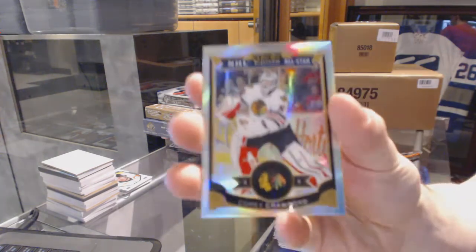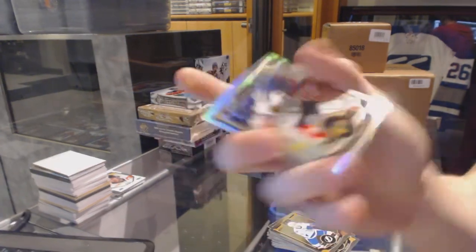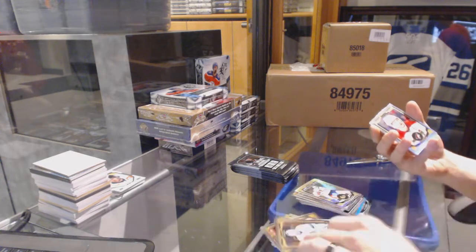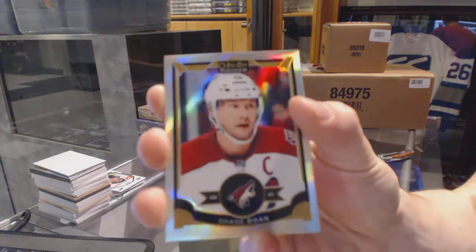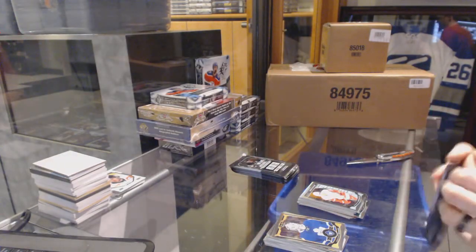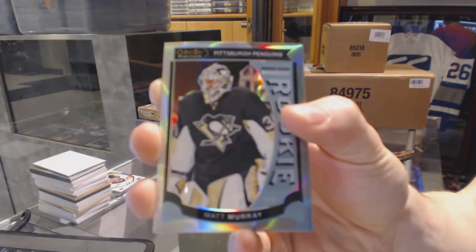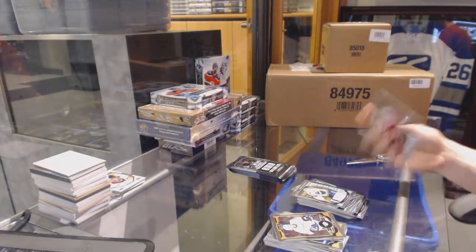Rainbow for the Chicago Blackhawks, Corey Crawford. Rainbow for the Arizona Coyotes, Shane Doan. One thing I hate about Platinum is it doesn't stack well. Marquee Rookie for the Red Wings, Andreas Athanasiou. Marquee Rookie Rainbow for the Pittsburgh Penguins, Matt Murray. Marquee Rookie for the Predators, Juuse Saros.